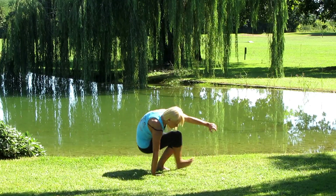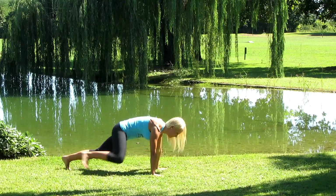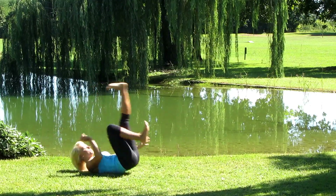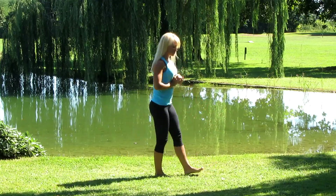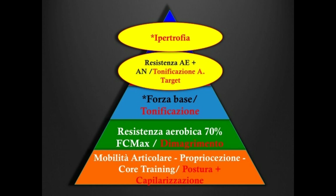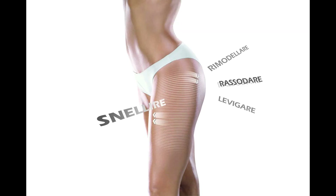Inoltre, verranno presentati degli allenamenti tipo, insieme alla relativa esposizione teorica che sta alla base della periodizzazione e programmazione dell'allenamento, per tutte le specifiche richieste di bellezza e benessere della clientela femminile.